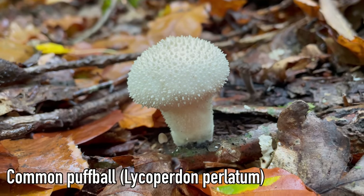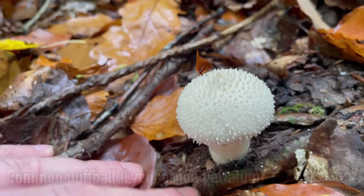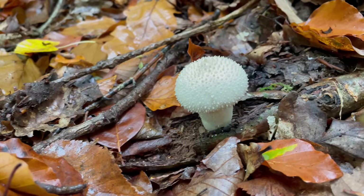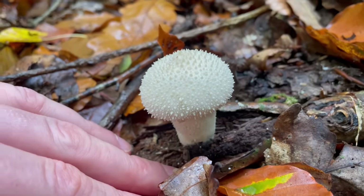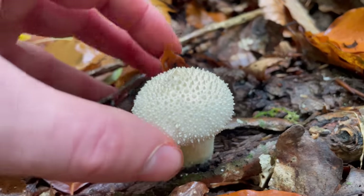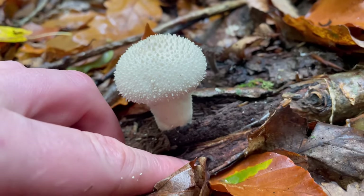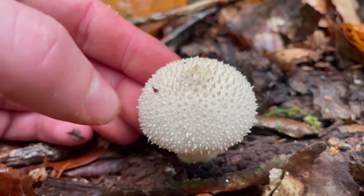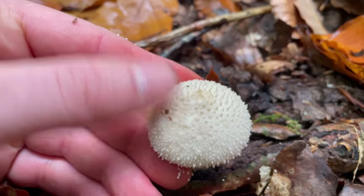This is a common puffball — a very common edible mushroom that grows in late summer and autumn. You can find it growing out of leaf litter in most types of woodland, and occasionally in grasslands, though a puffball in grassland is more likely a meadow puffball. Common puffballs have a spherical fruiting body that tapers down to a stem. They're white when immature and covered in warts that can be brushed off, leaving a netted pattern on the cap.